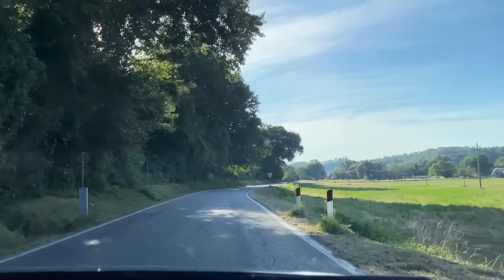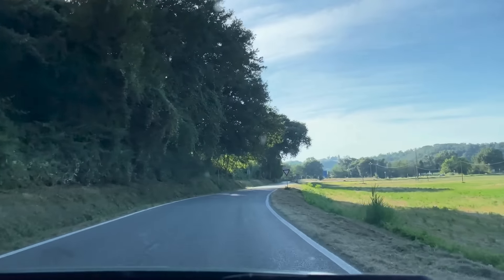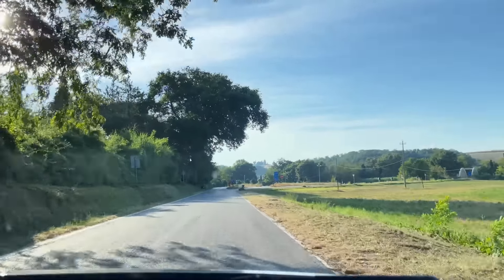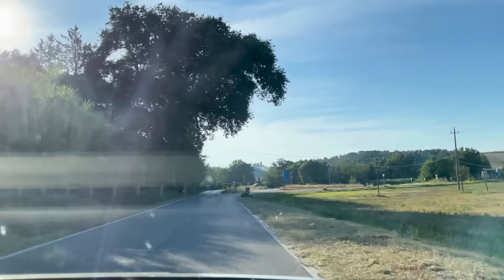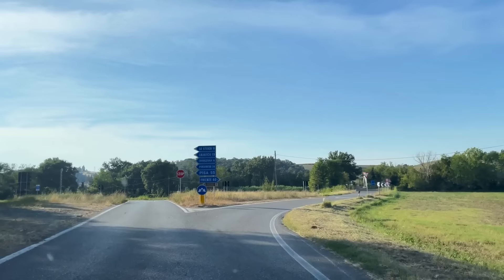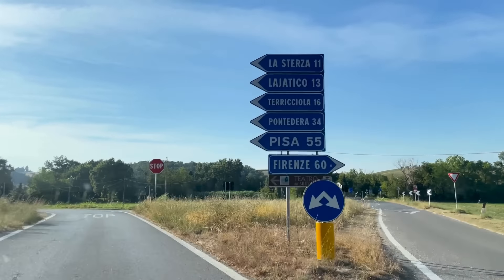I took an incredible road trip through Italy with the goal of finding my dream house. It was an adventure filled with stunning landscapes, charming towns and plenty of sunshine along the way. And of course, loads of good wine.